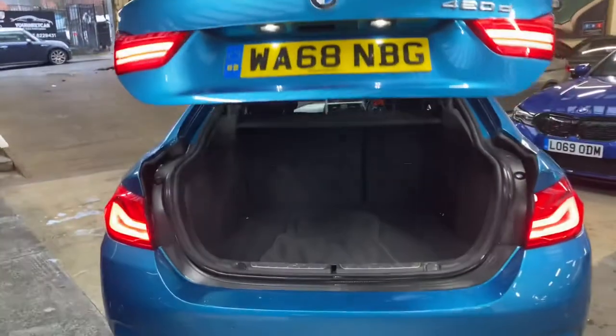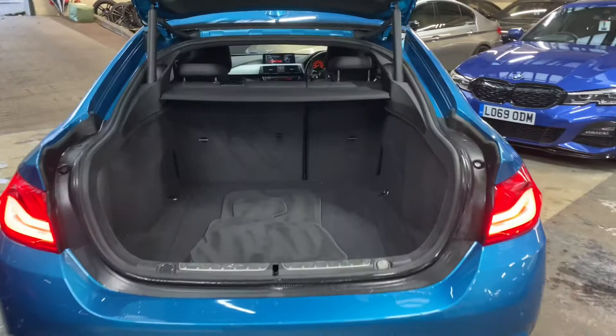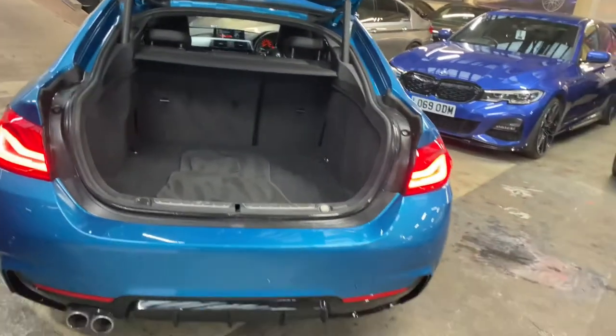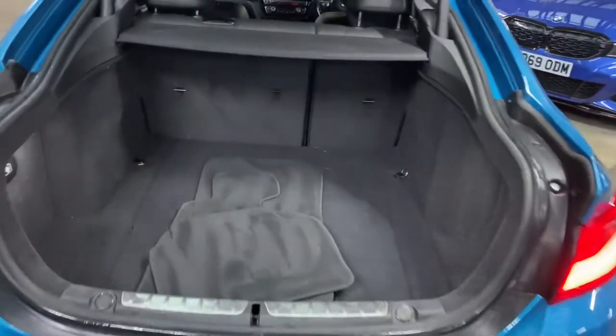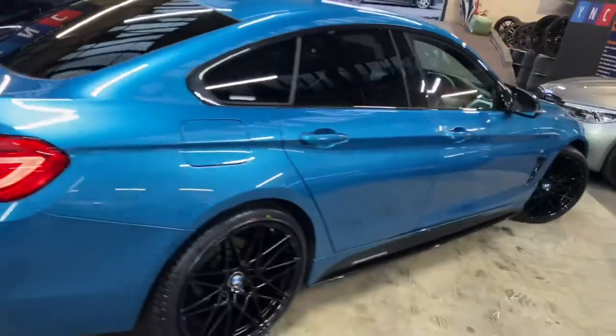The tailgate on a Grand Coupe is electric both opening and closing, and again you'll see in there there is a huge amount of boot space. There is no encroachment from any of the drivetrain underneath the car, so you've still got all of the full depth, as well as split folding seats and removable top and bottom parcel shelves as standard.